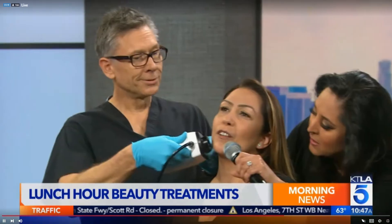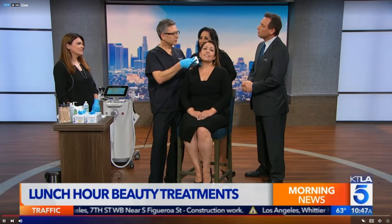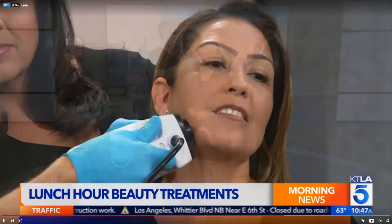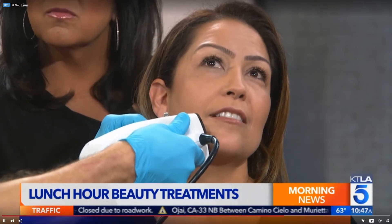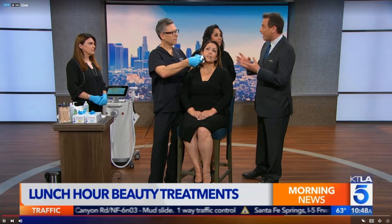It doesn't hurt at all — it feels perfect. What it's doing is literally sucking the skin and subcutaneous tissue up into the machine, then zapping it with bipolar radio frequency waves. The heat tightens the skin and reduces fat. It's ideal for people concerned about going under the knife.